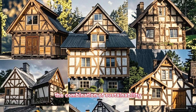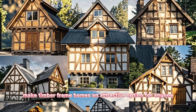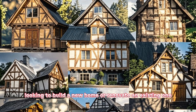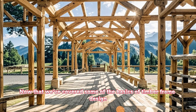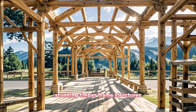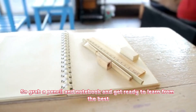Overall, the combination of sustainability, flexibility, energy efficiency, and beauty make timber frame homes an attractive option for anyone looking to build a new home or renovate an existing one. Now that we've covered some of the basics of timber frame design, it's time to dive into our top tips and tricks for creating stunning timber frame structures. So grab a pencil and notebook and get ready to learn from the best.